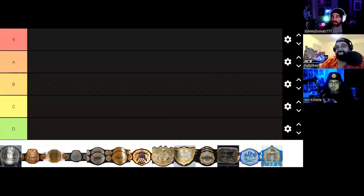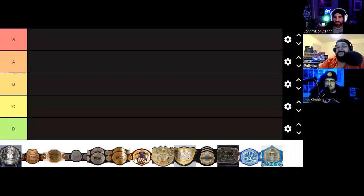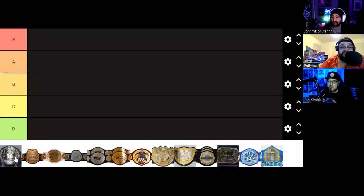We have the belts here — there's not that many. For those who are not familiar, this is the New Japan Strong Open Weight Championship. We'll go through it as we go and talk about who the current champions are. The first belt is New Japan Strong — the current Open Weight Champion is KENTA, who just won it not that long ago at Battle in the Valley. Strong, if you don't know, is the American version of New Japan Pro Wrestling and that is their main title.